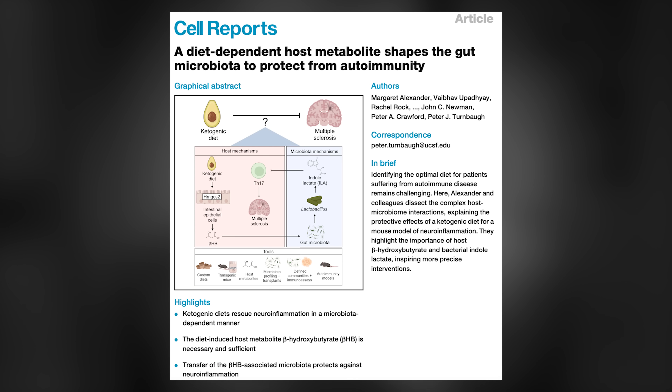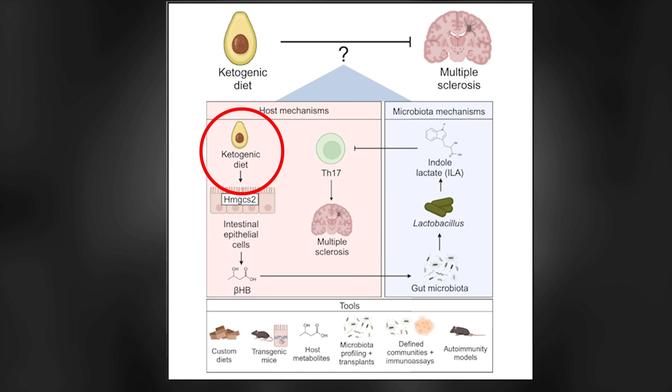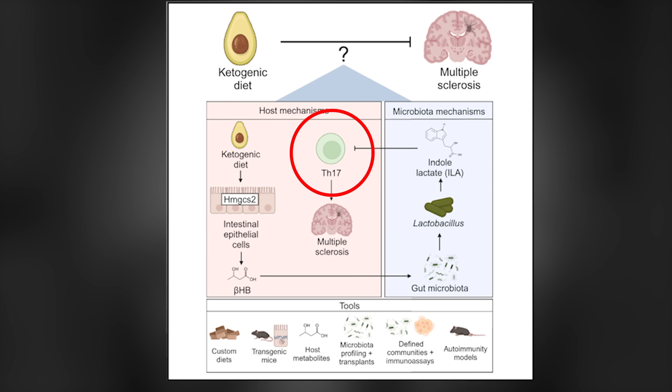A new study was just published in Cell Reports in a mouse model of multiple sclerosis showing that a ketogenic diet and exogenous ketones can improve multiple sclerosis-type disease through changes in the microbiome. At a high level, it works like this: ketogenic diets cause cells in the intestine — intestinal epithelial cells — to make ketone bodies, including the ketone body beta-hydroxybutyrate. And this beta-hydroxybutyrate in the gut changes the microbiome to select for specific bacteria that make another metabolite called indole lactate, which shuts down inflammatory cells like TH17 cells, leading to improvements in multiple sclerosis-type pathology and providing neuroprotection.